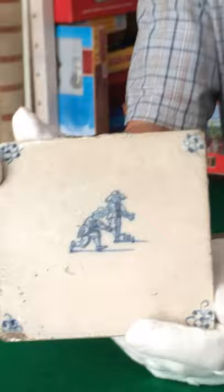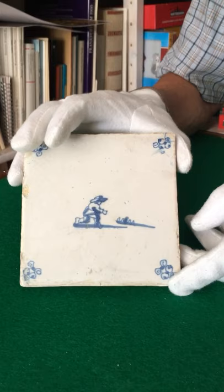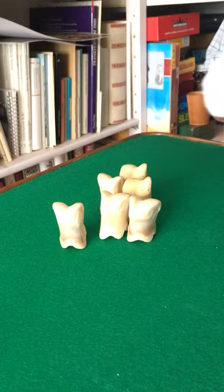Another example shows two boys playing skittles or ninepins, and a very similar representation can be seen on this tile here. But this time the boy does not play with pins but with phalanges, with finger bones of cattle. These are phalanges.